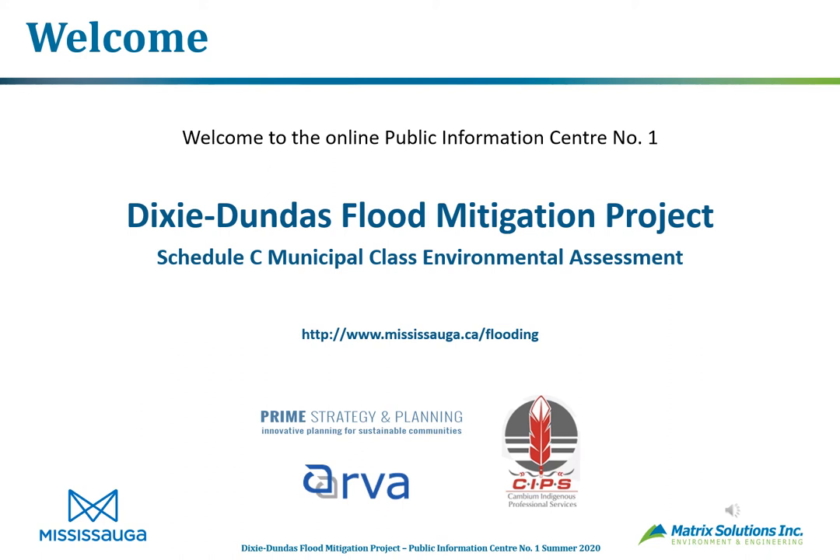Welcome to the first public information center, or PIC, for the Dixie Dundas Flood Mitigation Project. This project is being completed by the City of Mississauga for the Little Etobicoke Creek and is a Schedule C Municipal Class Environmental Assessment. All slides in this presentation are available at the city's website, mississauga.ca/flooding. We would have much rather met in person, but we've had to adapt to an online format because of COVID-19.